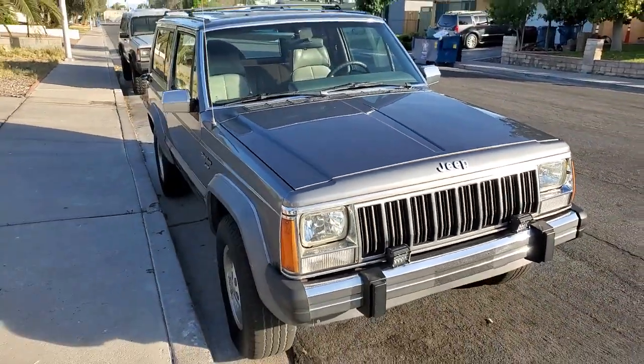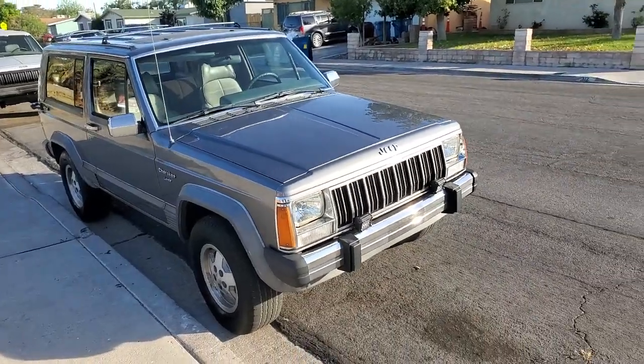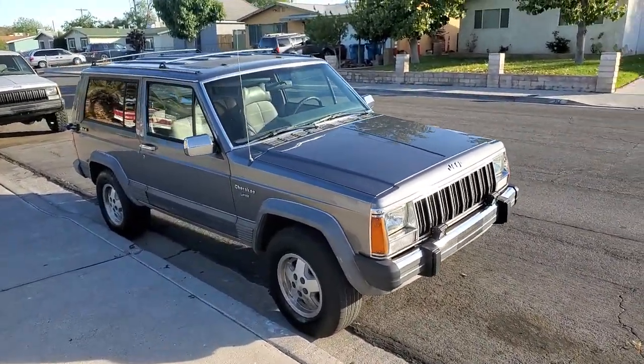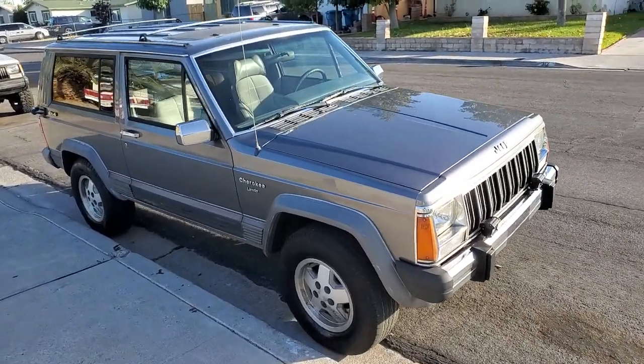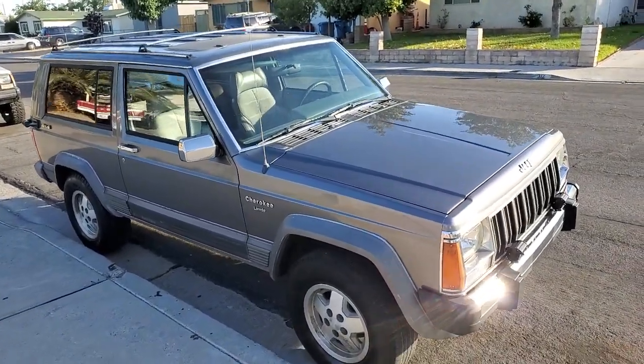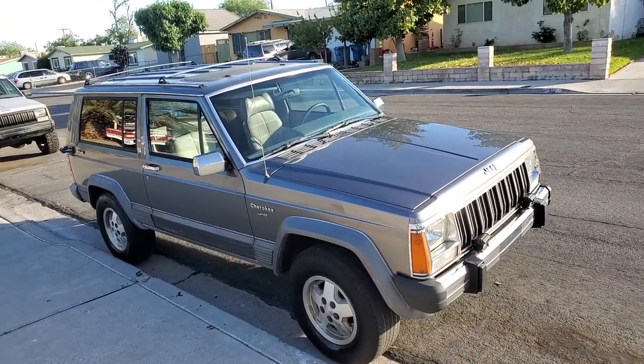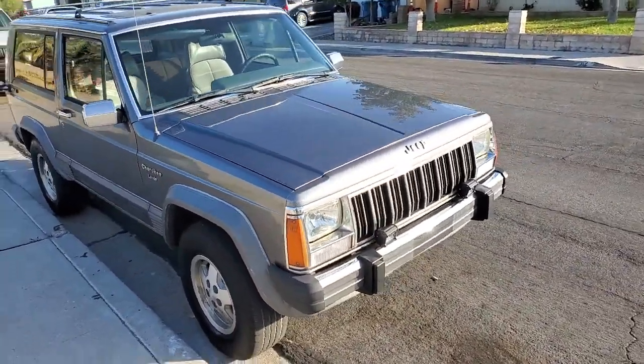So anyways, this is the two-door. I had it, I fixed it, I restored it and it's gone — and I know I'm going to miss this one. I figured I'd give you guys a quick look, a quick walk around, because you just don't see too many of these. It's in freaking great shape.